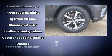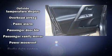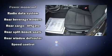Toyota ensures the safety and security of its passengers with equipment such as brake assist, ignition disabling, and four-wheel disc brakes with ABS.